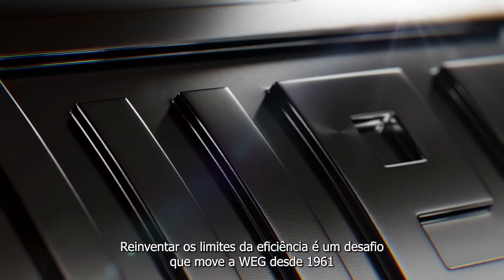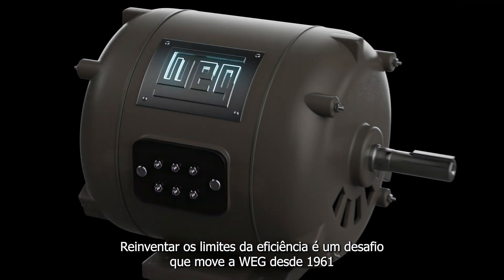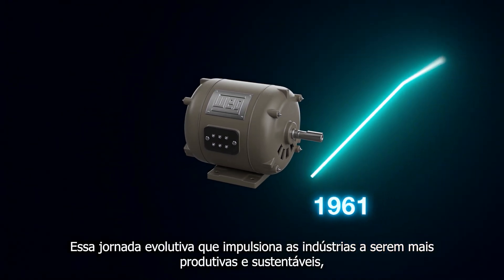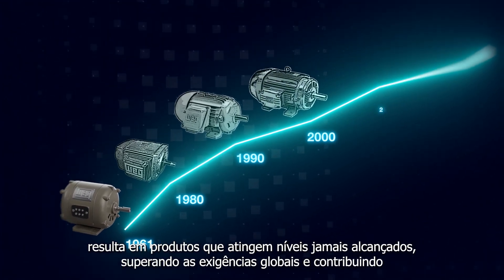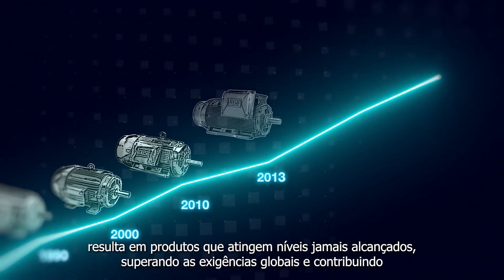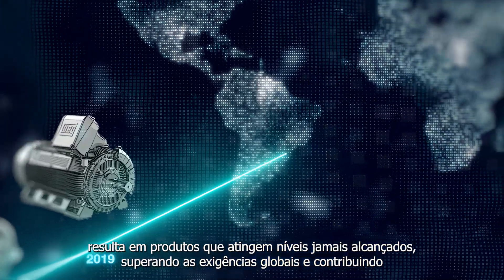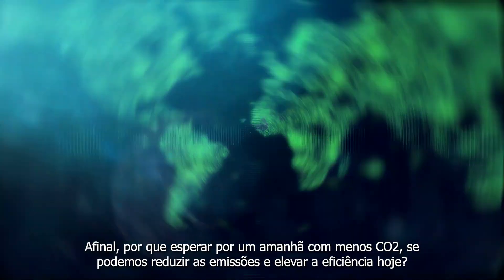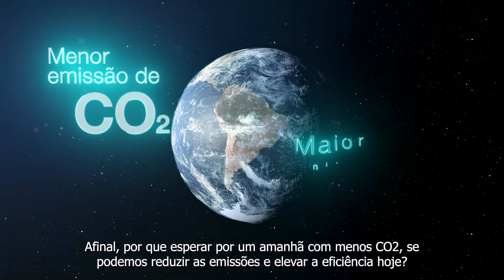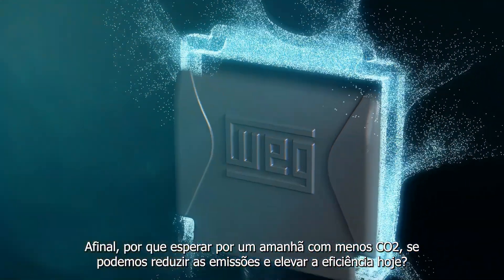Reinventing the limits of efficiency is a challenge that has driven VAG since 1961. This evolutionary journey drives industries to be more productive and sustainable, resulting in products that reach levels never reached before, surpassing global requirements and directly contributing to the mitigation of climate change. After all, why wait for a tomorrow with less CO2 if we can reduce emissions and increase efficiency today?